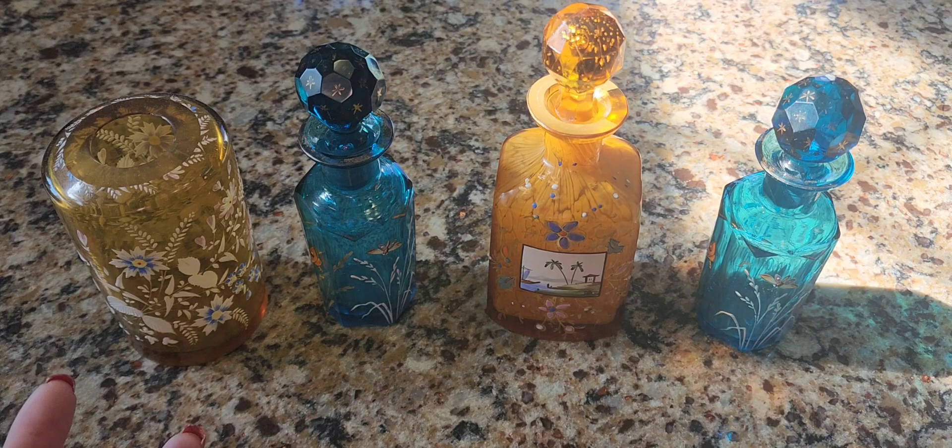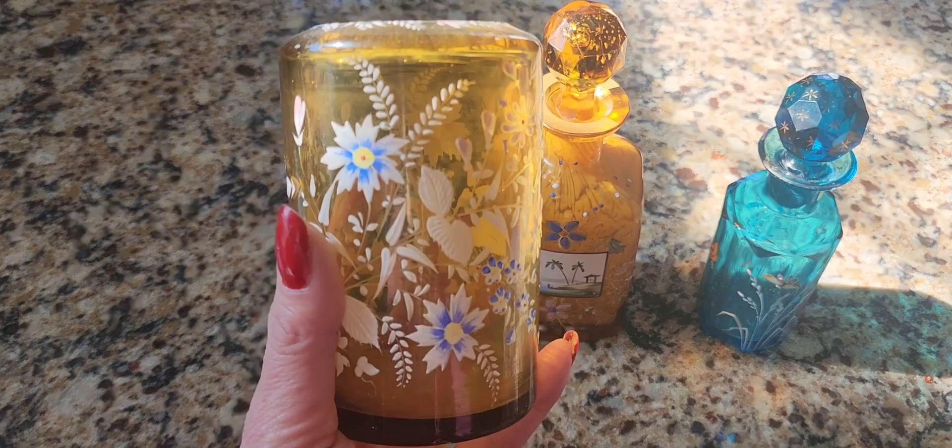These are antique pieces. I believe they're still in business, but here's how I got started collecting Moser. I knew nothing about glass — I still am no expert when it comes to glass. But look at this iridescent piece.